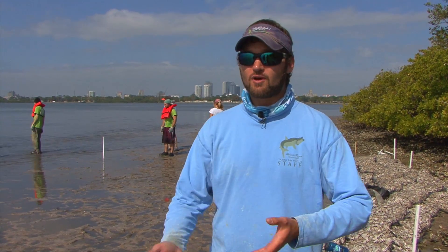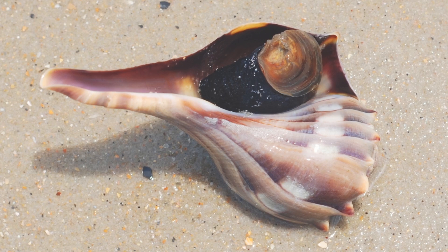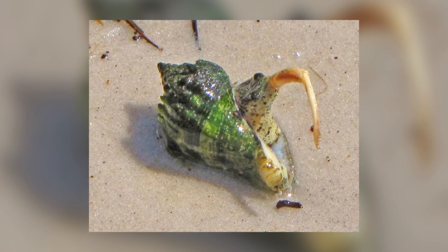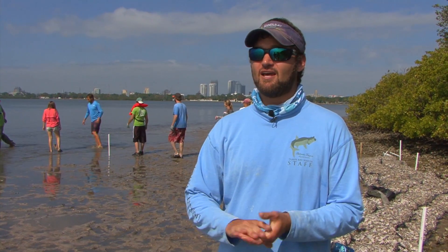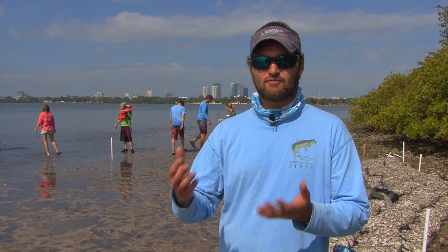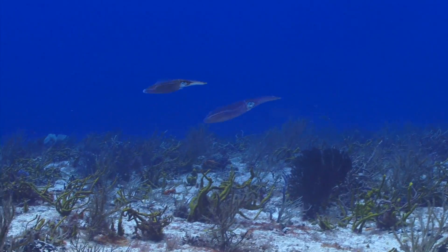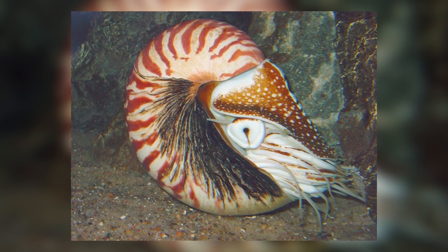Other types of mollusks include a lot of sea snails, called gastropods or univalves — they have one shell — such as lightning whelks, crown conchs, horse conchs, and other whelks. And some that people don't realize are in the same family are called cephalopods, meaning head-footed, so they have tentacles on their head. If you think of tentacles, you might think of octopus, squid, cuttlefish, and chambered nautilus, which live real deep in the ocean. They're actually members of the same phylum of animals.